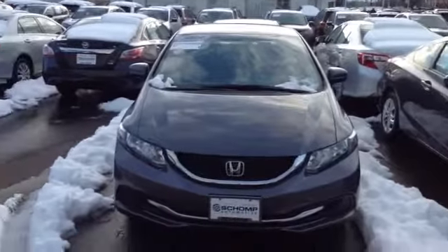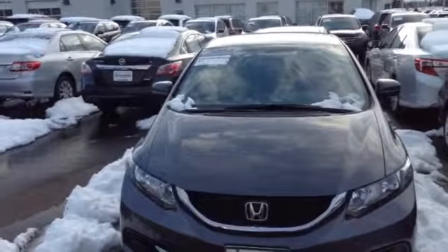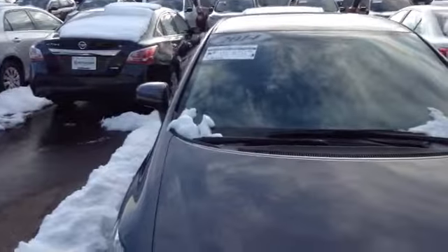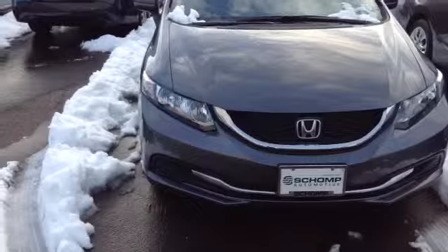Hello, this is Bill from Ralph Chomp Honda making a video of this 2014 Honda Civic LX going for $15,451. I just wanted to make this video so that you can pass it on to your daughter.